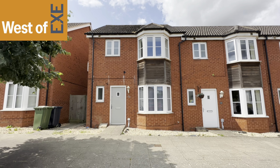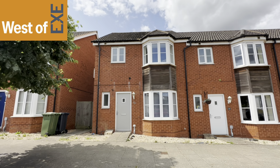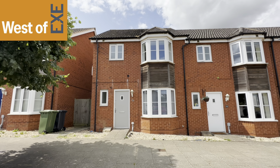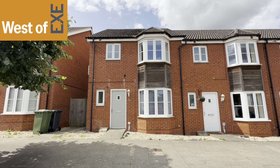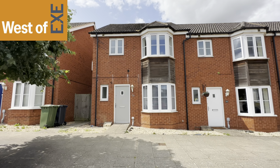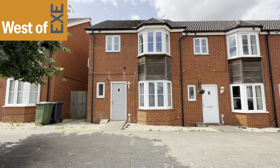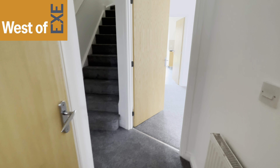So this is a modern three bedroom property, master with en suite, modern bathroom, and downstairs cloakroom, lovely size living room, and again spacious kitchen dining. It's a generous sized rear garden, and at the front allocated parking, so I'll take you in to see the property.